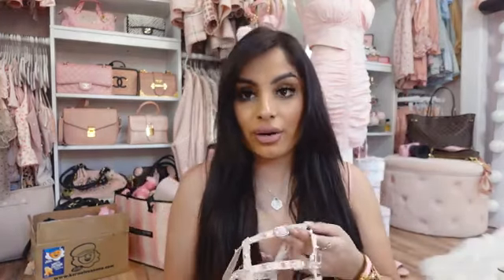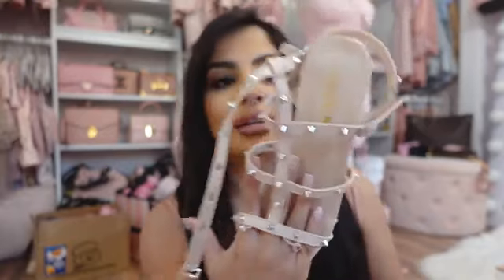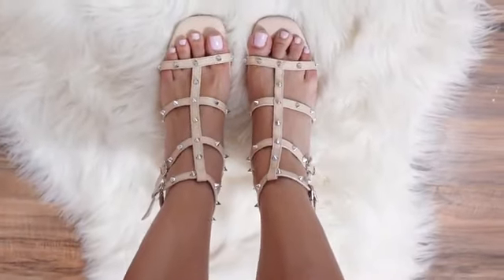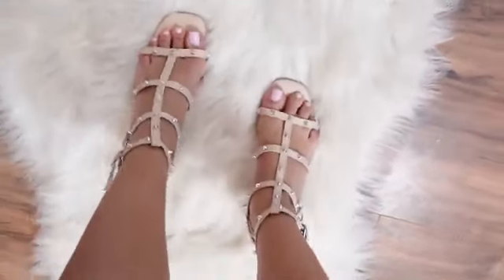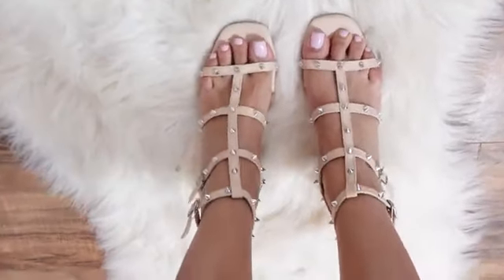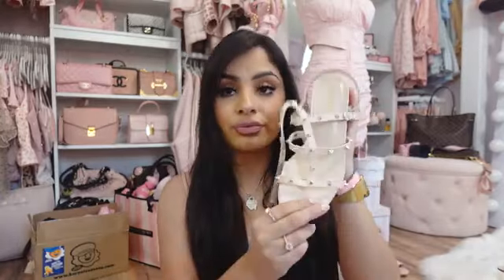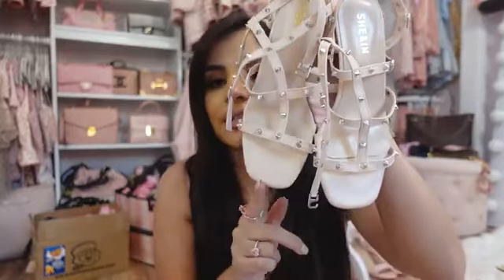I also got these, which look way better on. They're spike sandals — a super light, very light nude pink. They don't look super pink in person, more of a pink hue — more nude. These also have a nice chunky kitten heel so they'll be comfortable to wear. If you notice a pattern, all the heels I've gotten have a not-so-tall heel because that's just what I'm into now. I like to be comfortable. I kind of like the slight square toe — I think it makes it a little trendy.